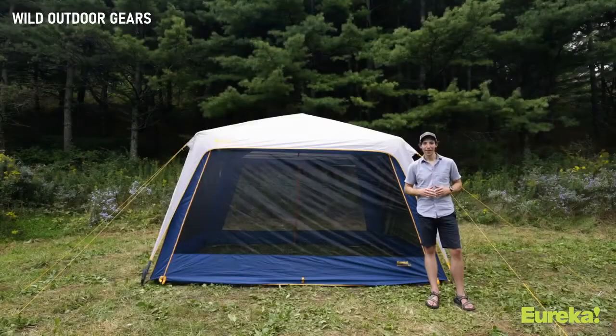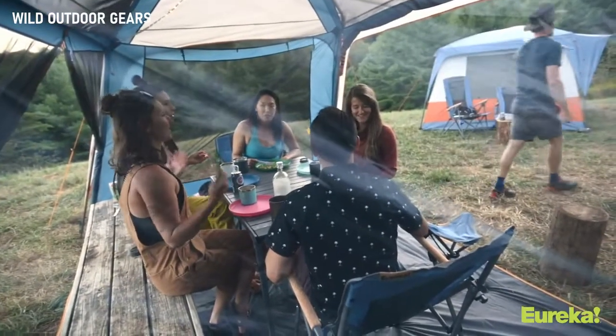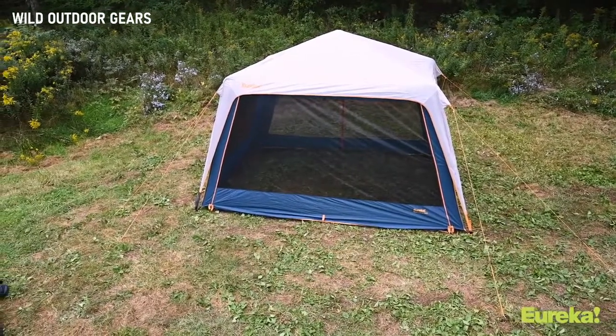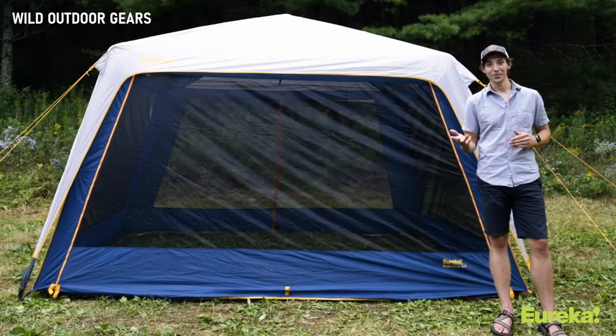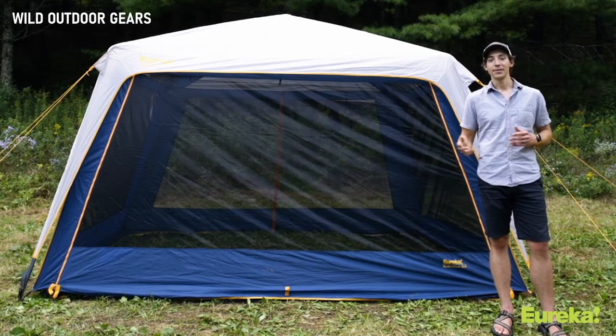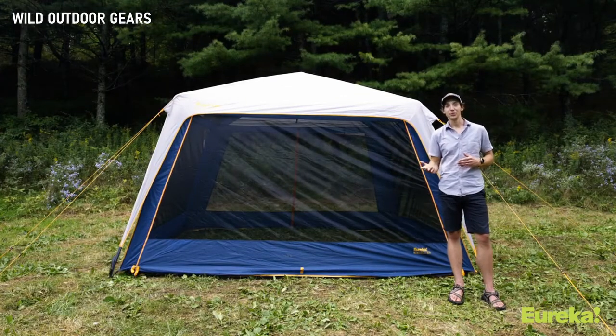Brian with Eureka here. Today we are checking out the No Bug Zone 3-in-1 shelter. This thing is the ultimate safe haven when you need to escape from mosquitoes at a barbecue, dodge an afternoon shower, or just get out of the sun at the trailhead. As the name suggests, you're really getting three shelters in one, and you can customize it depending upon what you need that day.